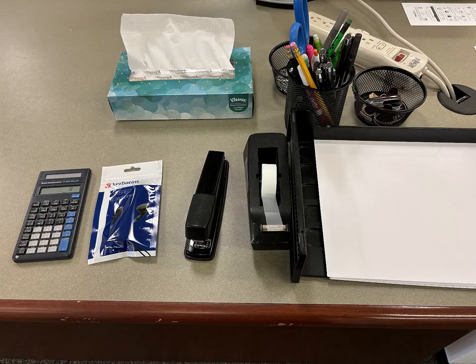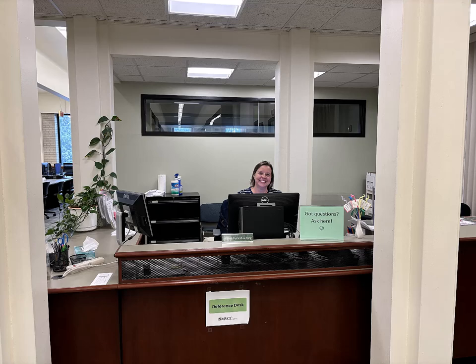We also have calculators, earbuds, and some common office supplies like staplers, rubber bands, and paperclips. We also have librarians who can help you with common technology or Brightspace questions.